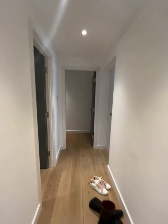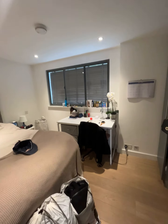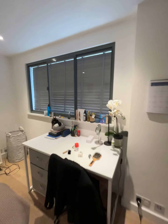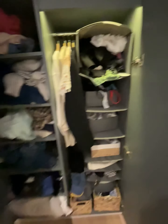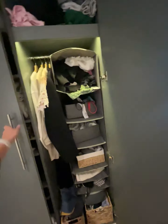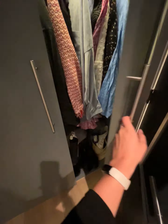Going down the corridor, on your left-hand side you have the first bedroom, which is a great size double bedroom with large windows. Just behind is storage with floor-to-ceiling shelving space, and on the other side floor-to-ceiling storage with space at the top for suitcases.